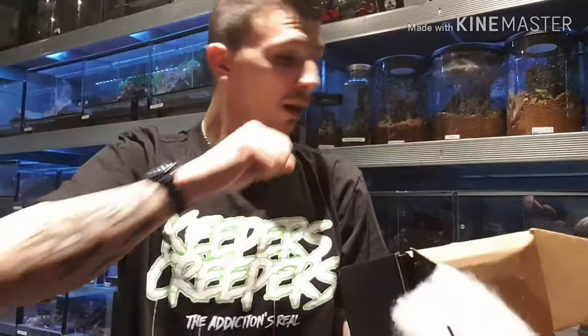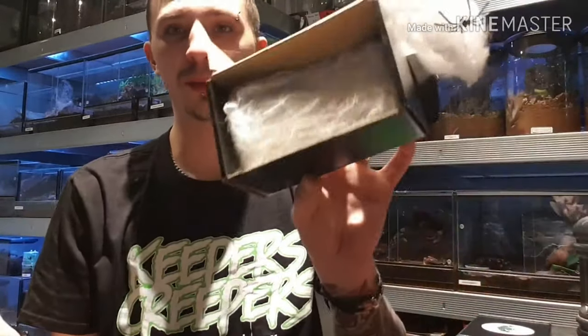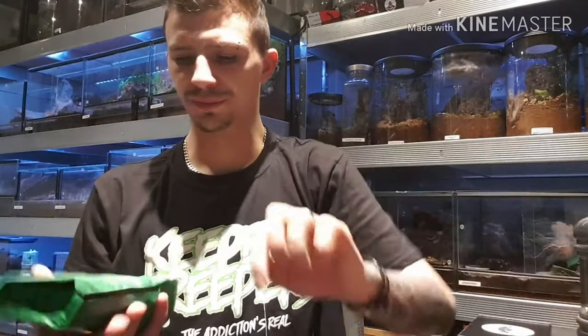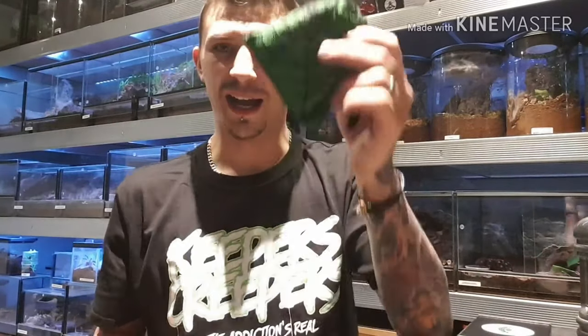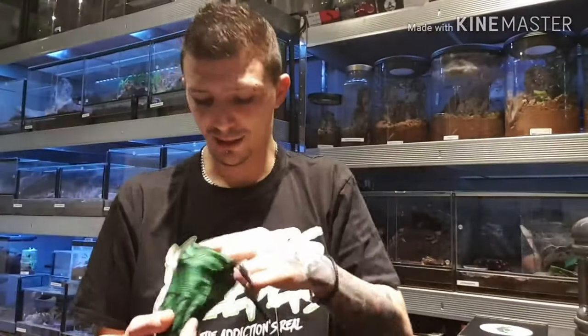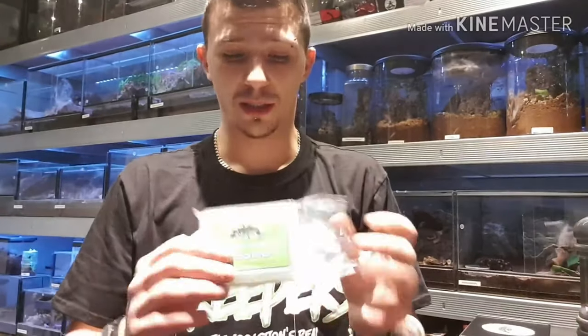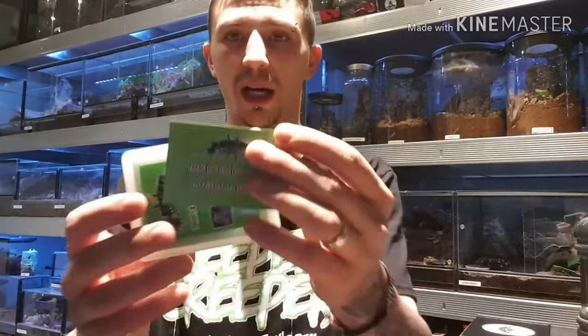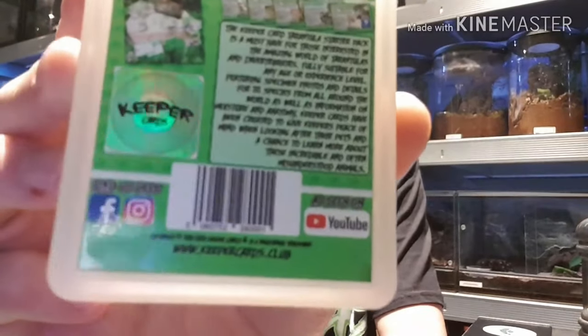We have some spider web with some plastic spiders inside as well — pretty cool. It's going to get messy. We have some more web, some green and black crepe paper, and then a little web bag. Inside the bag, I'm guessing this is the cards — we have a pack of cards and a nice little Keeper Cards hologram on the back too.